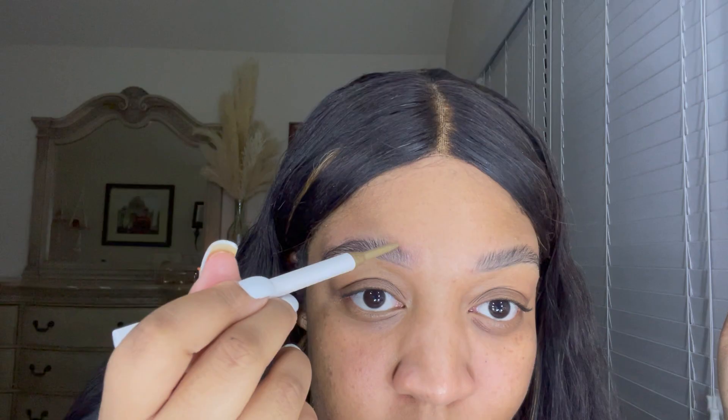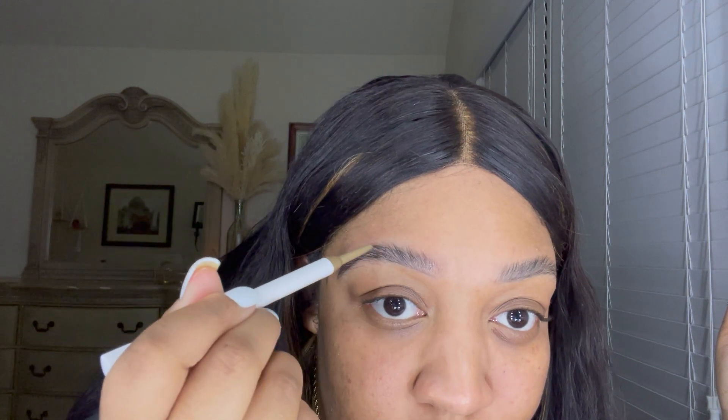I'm trying this new Fenty Beauty eyebrow pencil — it's much lighter and much more natural to actually fill them in because I don't want that powdered look. The primer I'm using is the Smashbox Photo Finish Illuminate Glow Primer with vitamin C. It is absolutely flawless — literally made my skin feel insane.